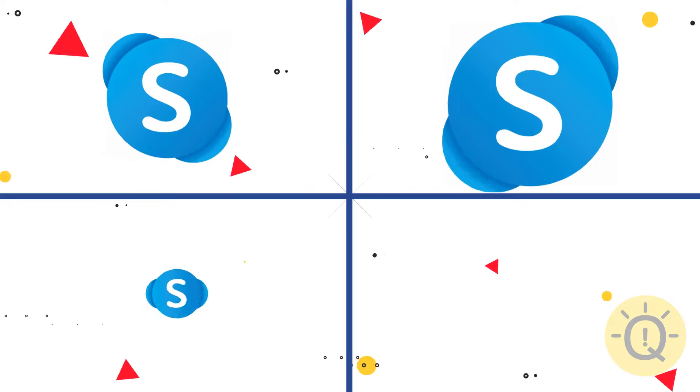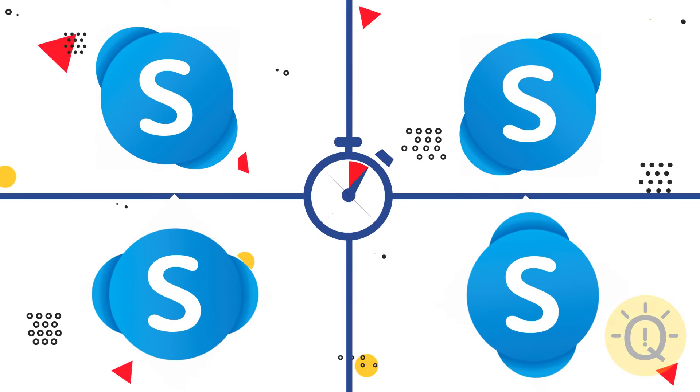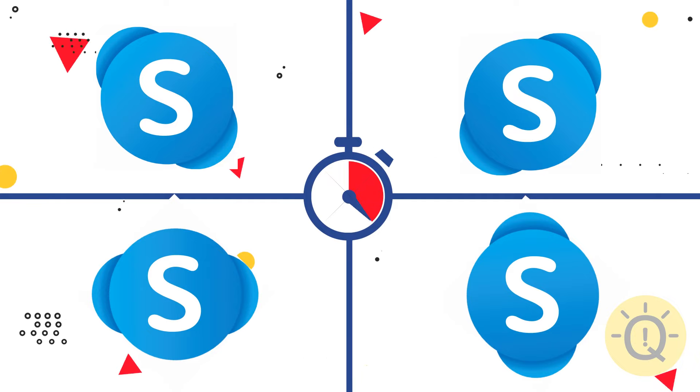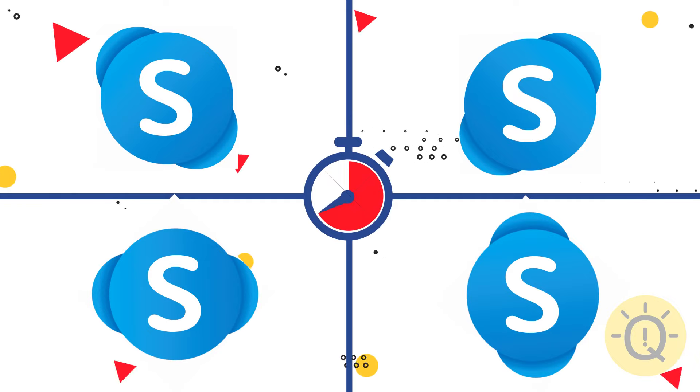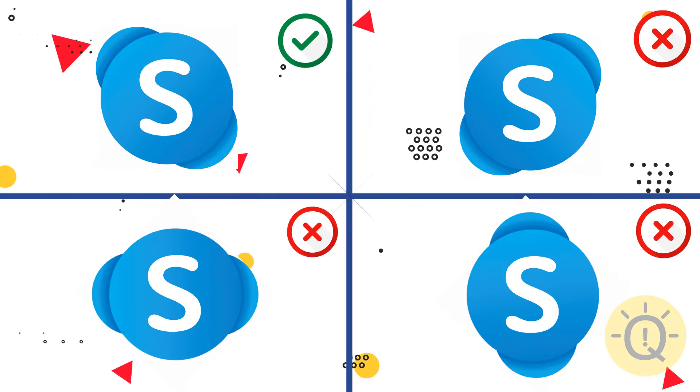Can you recognize the Skype logo? What do you say? The first one is correct.